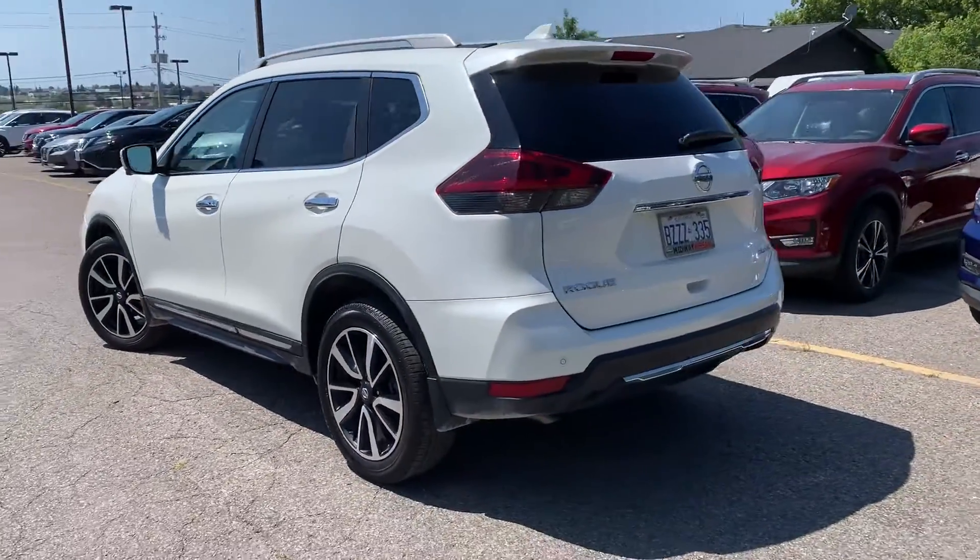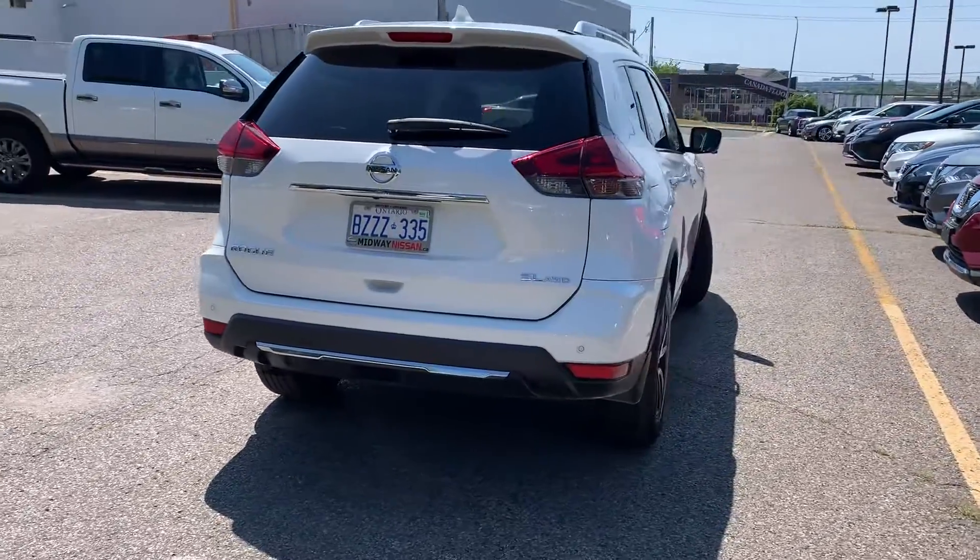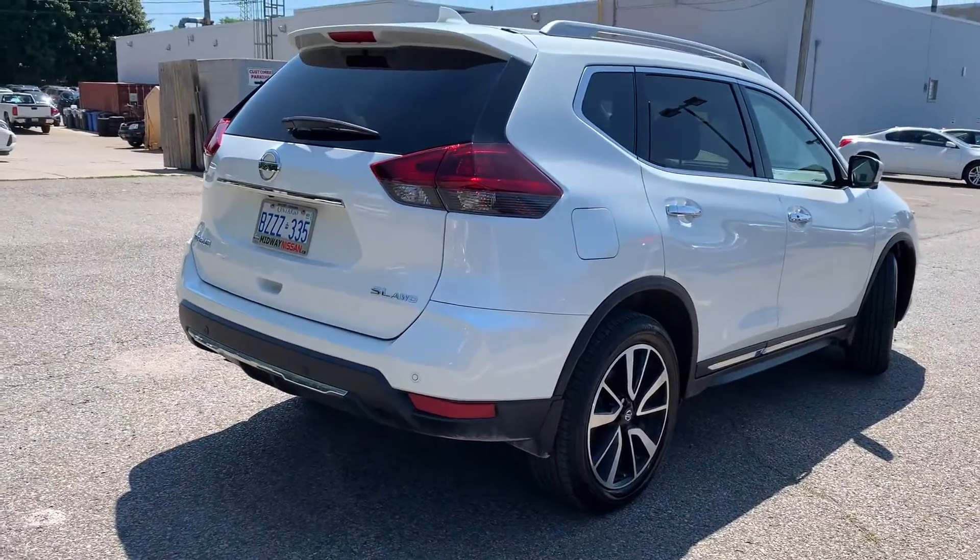Here's a quick look at the outside of the vehicle. Now let's take a look at some of the features on the inside.